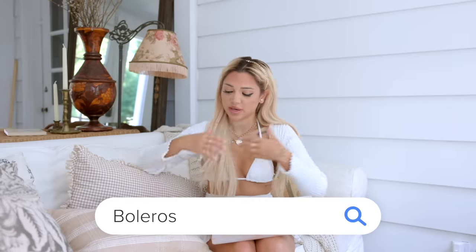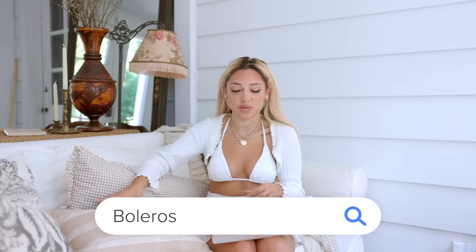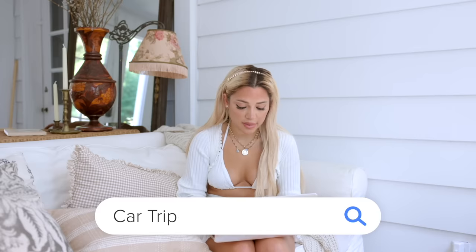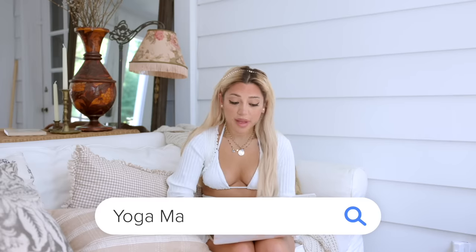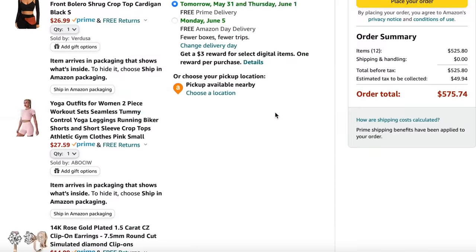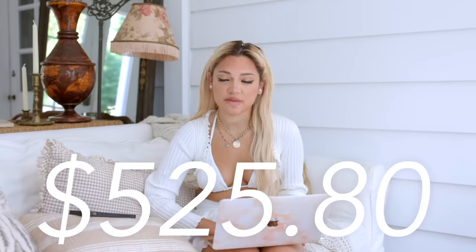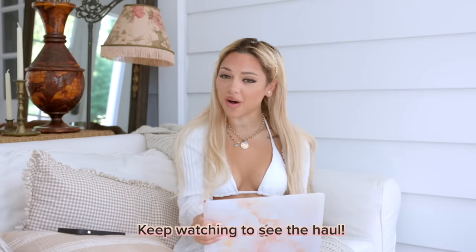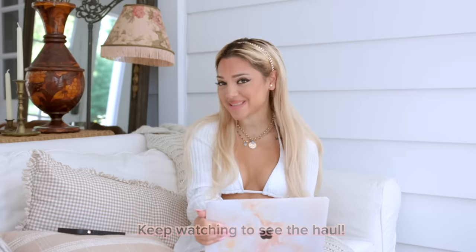You know what? I'm going to get more of these boleros. They're great cover-ups for swimsuits. This yoga set is so cute. A car tripod for my camera. A yoga mat. Straw bag. These are like the perfect summer earrings. We're going to check out. My total is $525.80. So that was my shopping spree. Stay tuned for the haul when everything comes in in two days. See you then.